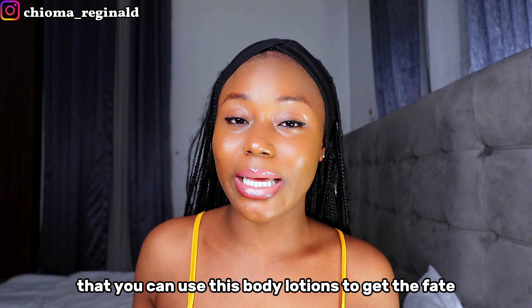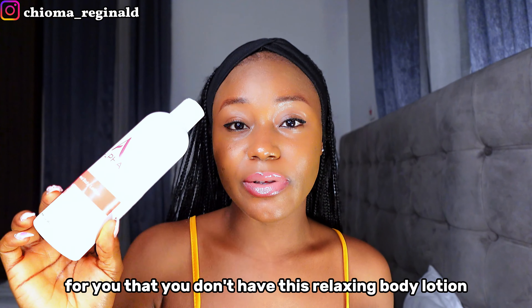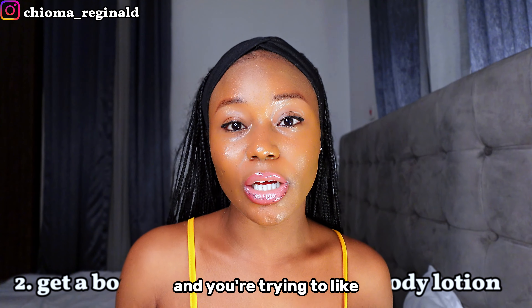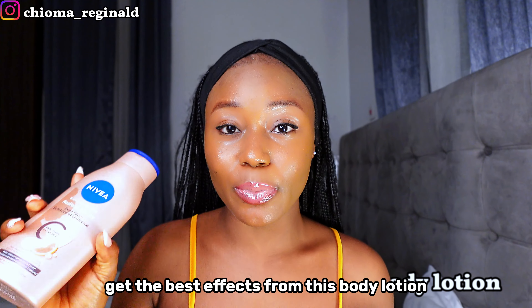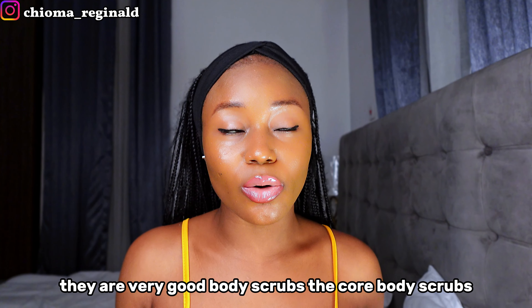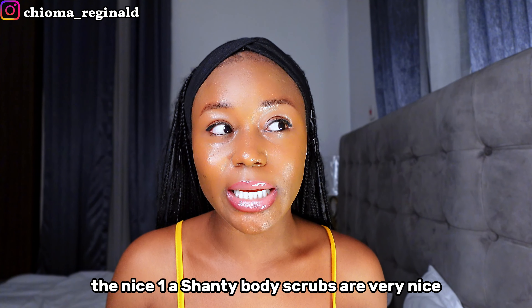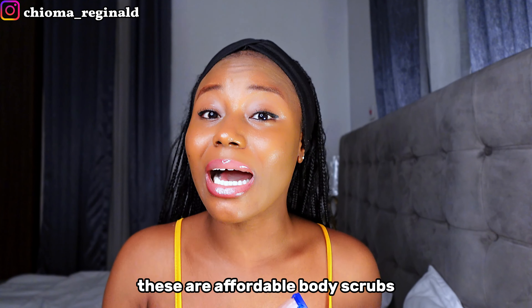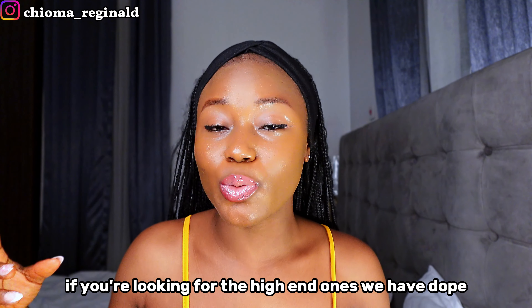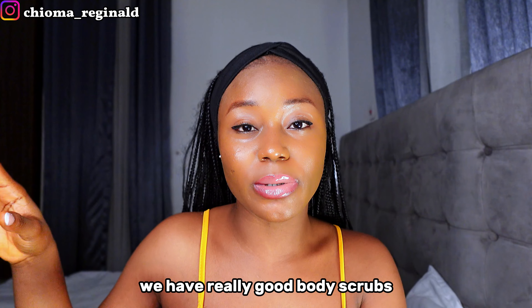Another thing I do is use two body lotions together: an exfoliating body lotion and this Nivea body lotion. For those who don't have an exfoliating body lotion, you need to get a body scrub. The Koree body scrub is a nice one. Ashanti body scrubs are very nice. Careview body scrubs too — these are all affordable options. Use your body scrub three times a week and pair it with your lightening body soap.